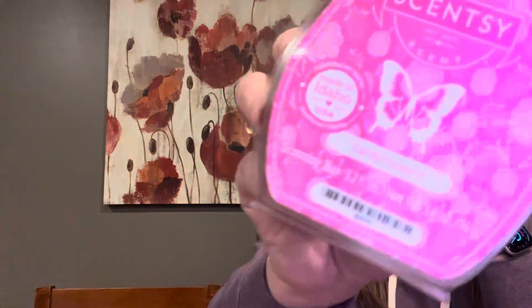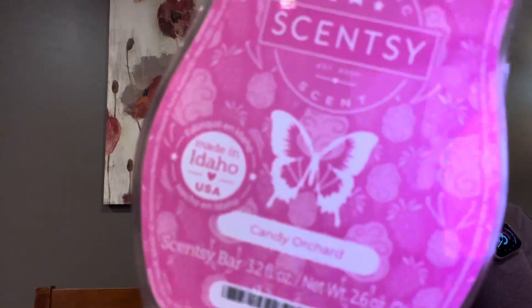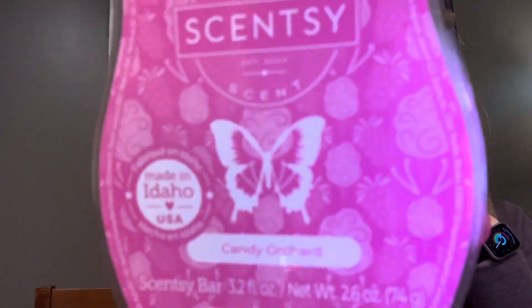Let me show you the scent of the month first. This is Candy Orchard. See the little cotton candy that's on there? And I think there's raspberries. This is a pretty pink color, perfect for Valentine's Day.